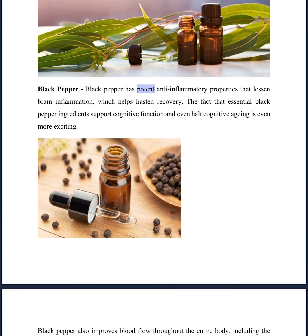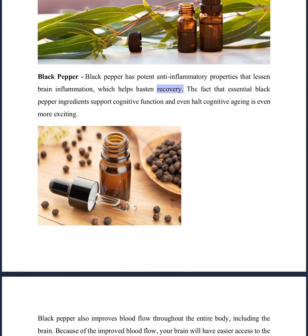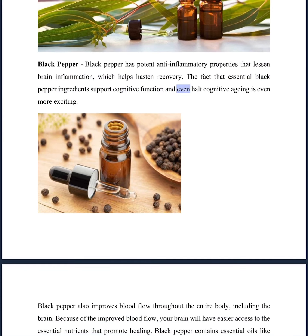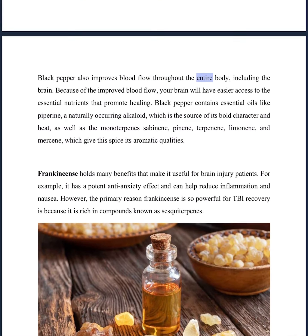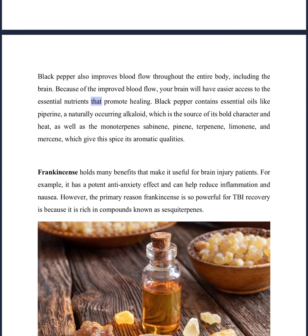Black pepper has potent anti-inflammatory properties that lessen brain inflammation, which helps hasten recovery. The fact that essential black pepper ingredients support cognitive function and even halt cognitive aging is even more exciting. Black pepper also improves blood flow throughout the entire body, including the brain. Because of the improved blood flow, your brain will have easier access to the essential nutrients that promote healing.